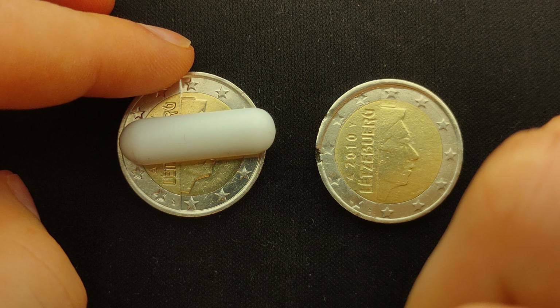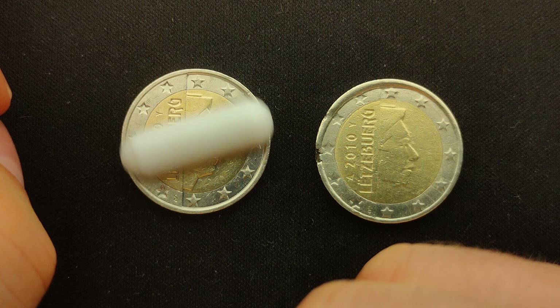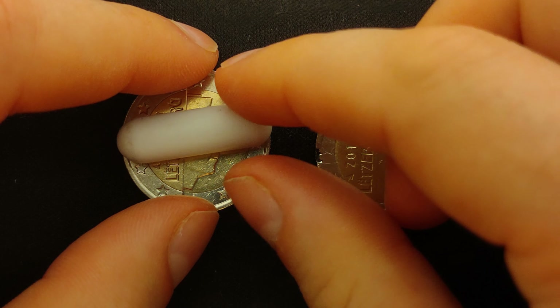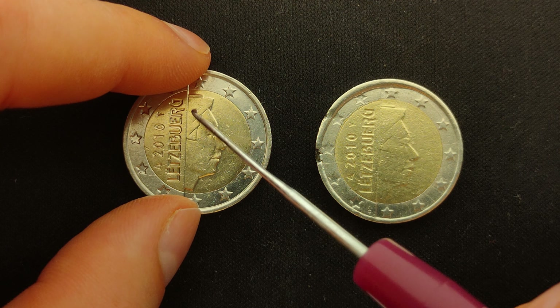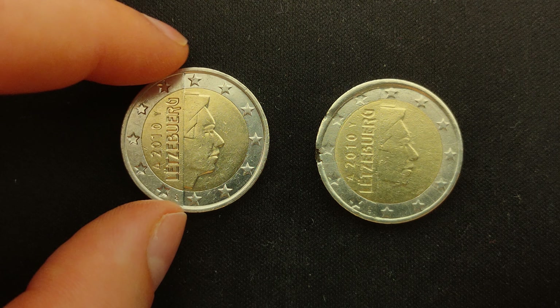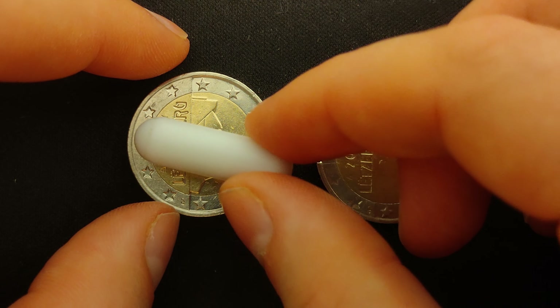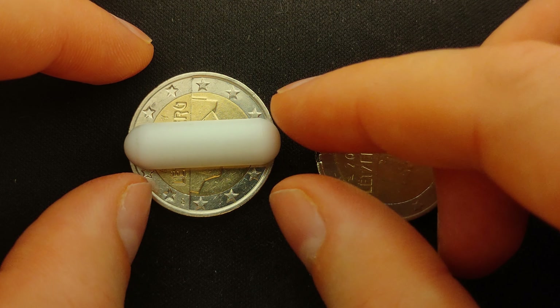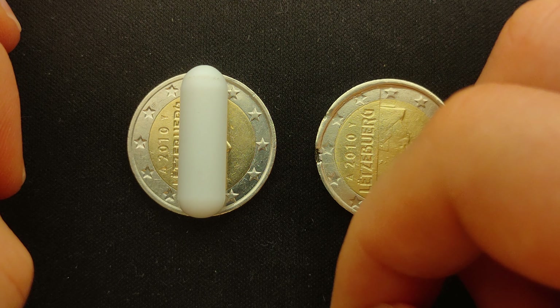When we put the magnet on the edge of a normal 2 euro coin, it is pulled to the center of the coin. This happens because of a slightly magnetic inner part and a non-magnetic outer part. This magnetic field should be evenly distributed around the coin. To check this property, we rotate the magnet around the coin. If the magnet doesn't move, it indicates an evenly distributed magnetic field.